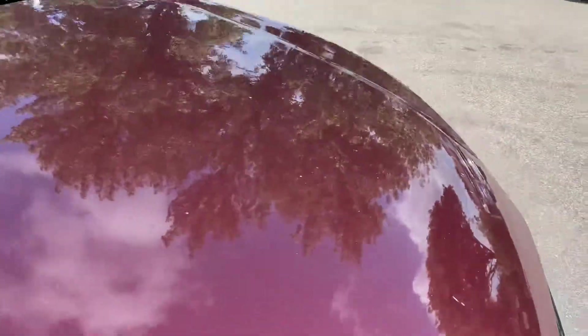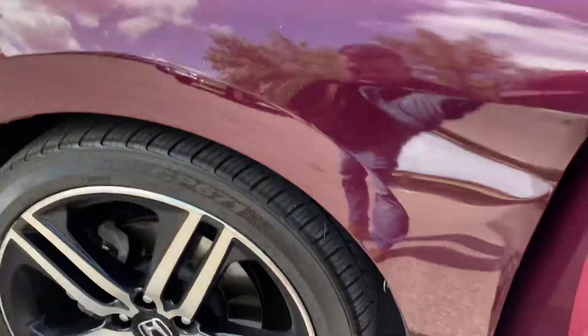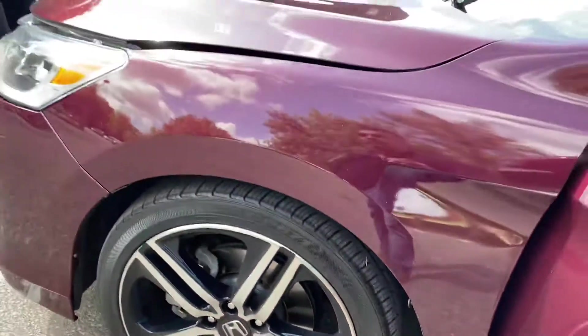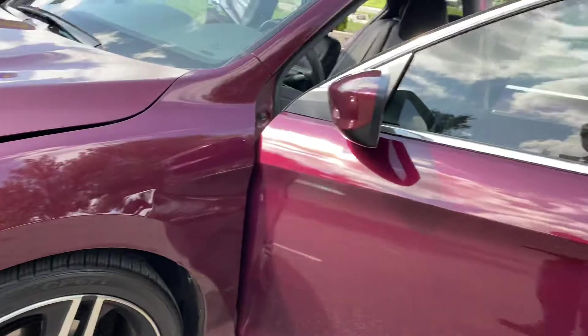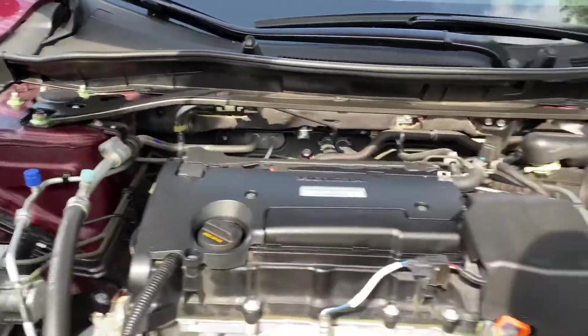There's no hail on this vehicle, the body's in amazing condition. The condition of the tires is really nice. Under the hood is a reliable, economical, and earth-friendly four-cylinder.